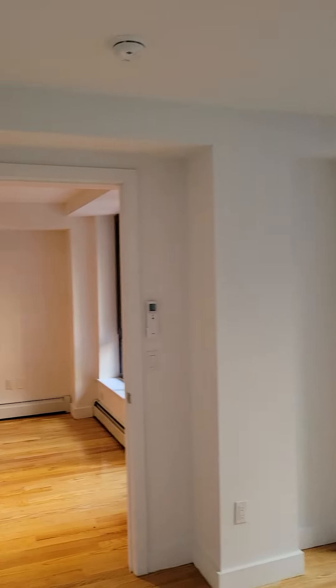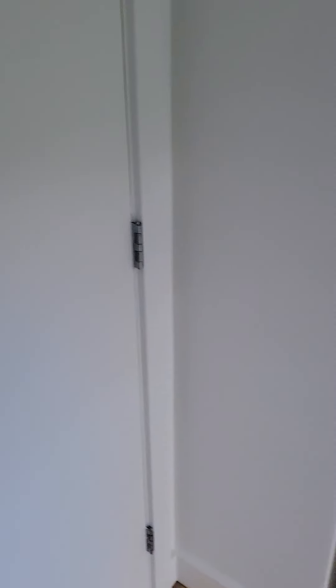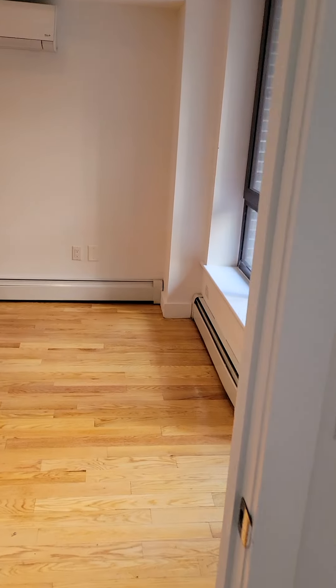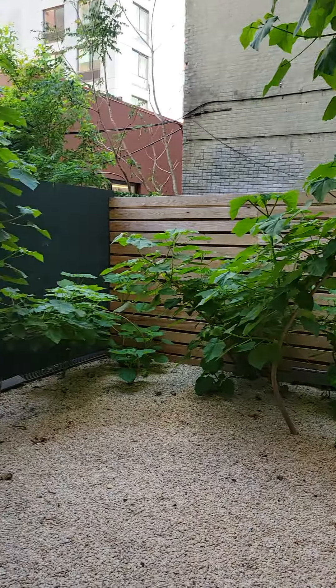The bedroom has a nice large closet in here — lights on so you can see it. And that's your private outdoor space out there. All yours.